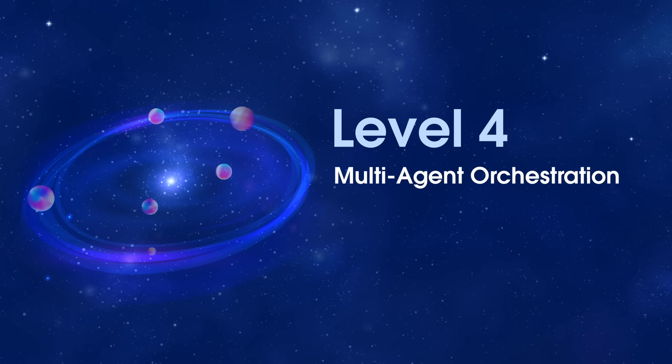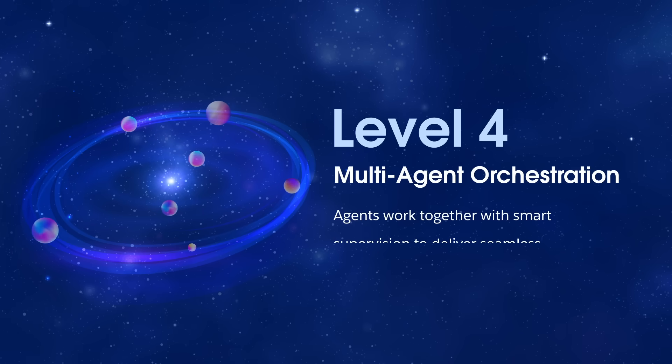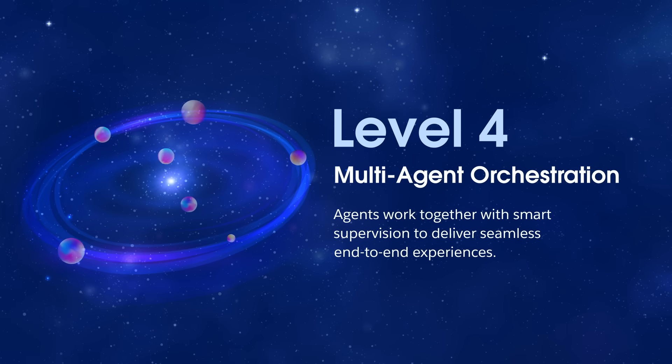Level four: multi-agent orchestration. Many-to-many agents working together across different systems with smart supervision, delivering seamless end-to-end experiences.